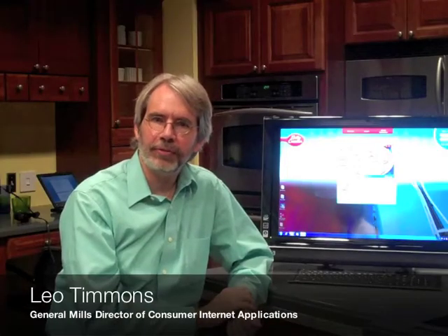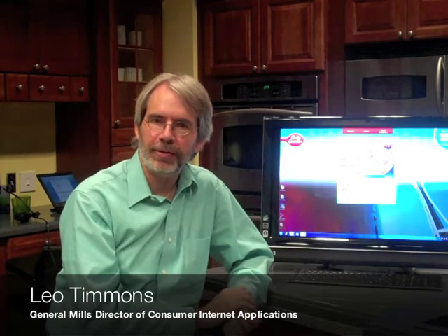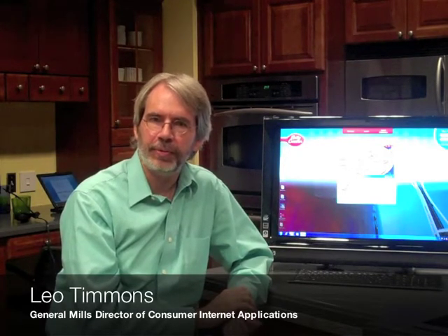I'm David Williams. I'm a strategy advisor with Microsoft and I'm here at the General Mills Betty Crocker Kitchens. I'm joined today by Leo Timmons. And Leo, please introduce yourself. Hi, I'm Leo Timmons, the Director of Consumer Internet Applications for General Mills, and I'm here to show you the Betty Crocker Kitchen Assistant application for Windows 7.